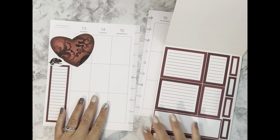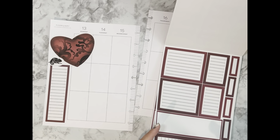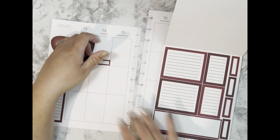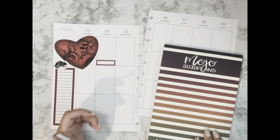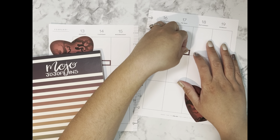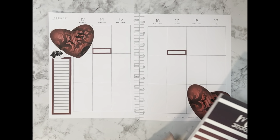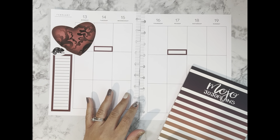I know that for Tuesday and Friday I need to notate my recycle and trash pickup, so we're going to put down stickers for those.